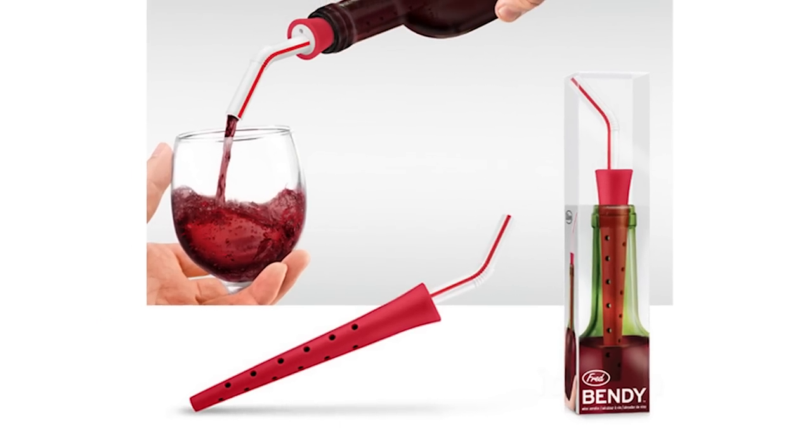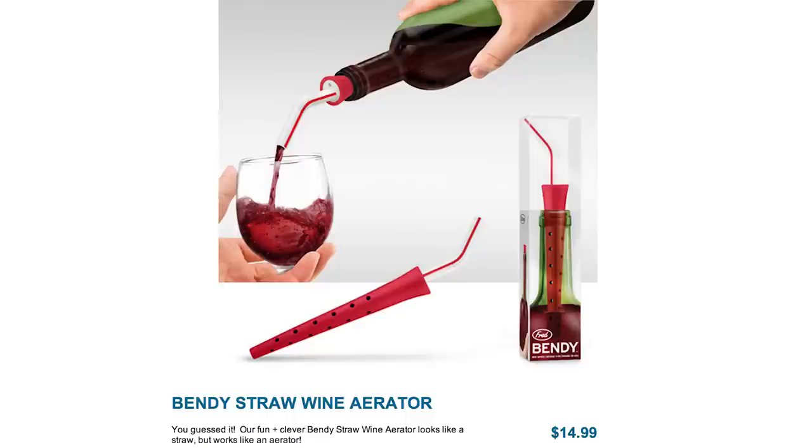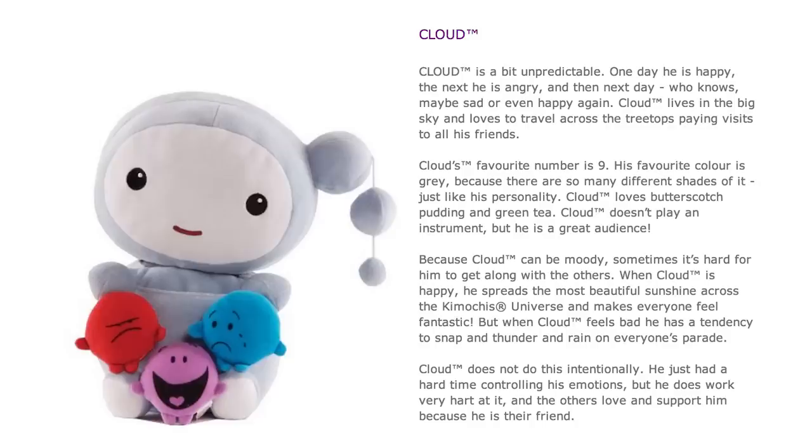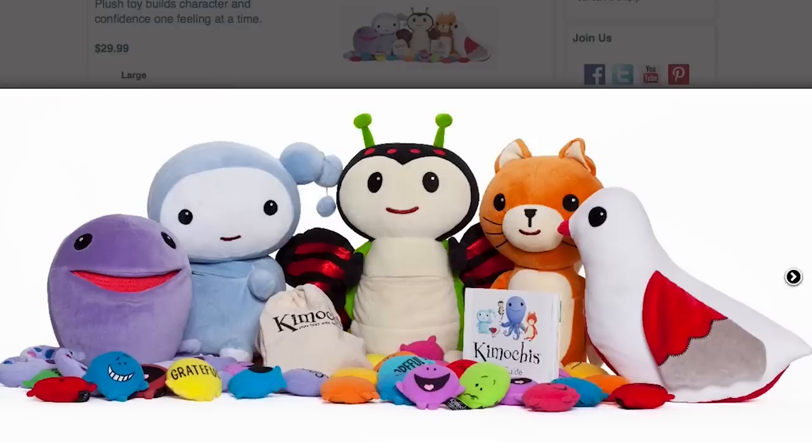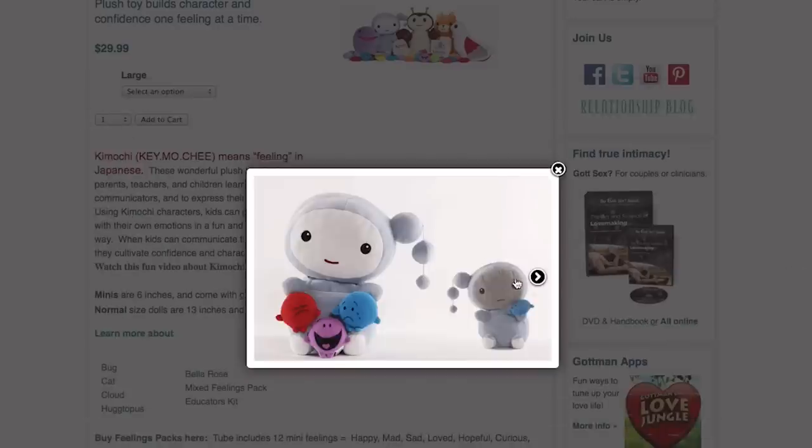Now for those of age, go aerate some wine with a bendy straw while you sort out your emotions by stuffing them into a Kimochi Emotion doll. And as always, thanks for watching.